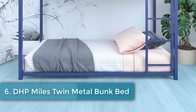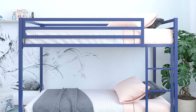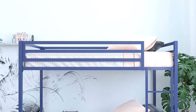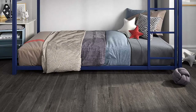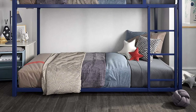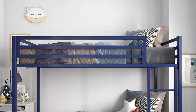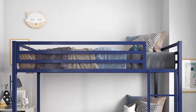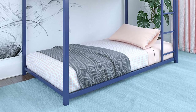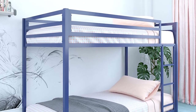Number six: DHP Miles Twin Metal Bunk Bed. Low profile, unfussy design. Has 12.5-inch guardrails and a generous 200-pound weight limit per bunk. Footprint: 73.5 x 41.5 inches, height: 54 inches, material: metal. Features metal slats for mattress support. The majority of low-to-the-ground bunk beds are designed for younger children, so the bed space itself can be quite small. However, the DHP Miles Bunk Beds provide two twin sleeping spaces which will accommodate two fully grown adults while taking up as little space as possible.